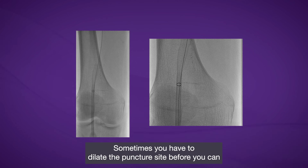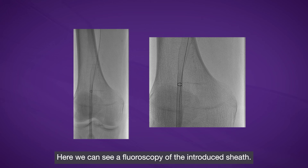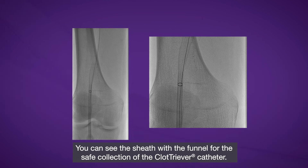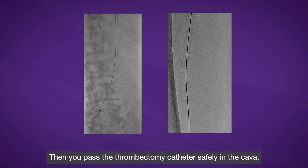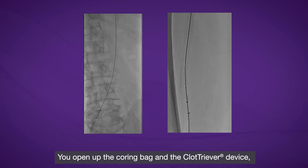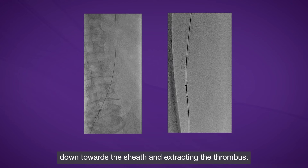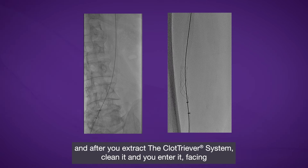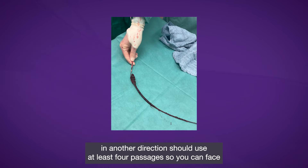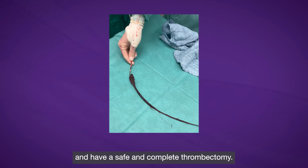Sometimes you have to dilate the puncture site before introducing the 13-French sheath. Here we can see fluoroscopy of the introduced sheath with its funnel for safe collection of the Cassida catheter. The next image shows the Cassida already opened — you pass the thrombectomy catheter into the cava, open the coring bag, and then slowly pull it down toward the sheath, extracting the thrombus. The coring element faces the wall, and after extraction you re-enter the device facing a different direction. You should perform at least four passes to face all parts of the venous wall for a safe and complete thrombectomy.